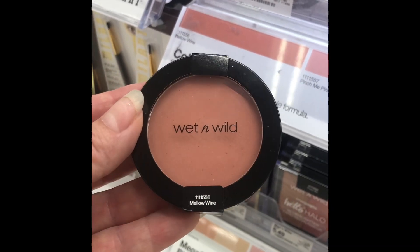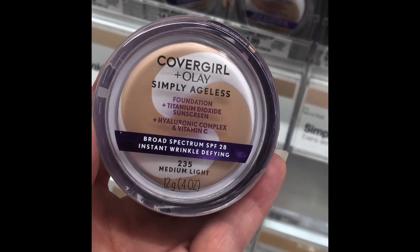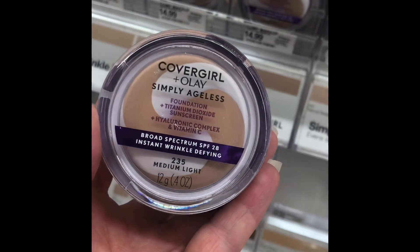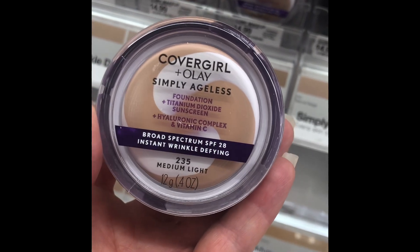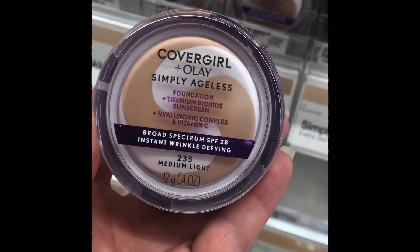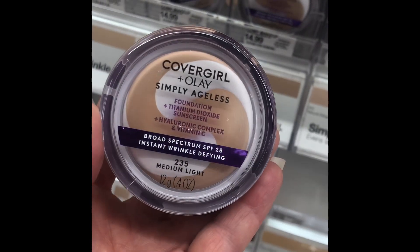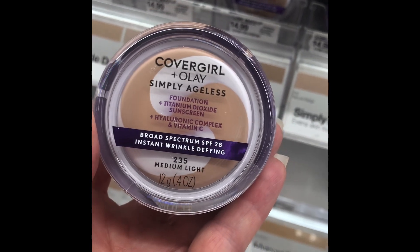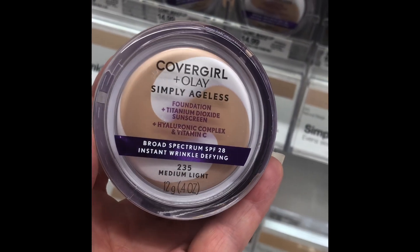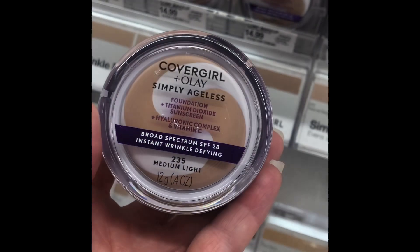CoverGirl Plus Olay Simply Ageless Foundation — I do not know what they have done to make this drugstore foundation so delicious, but it is probably the best $14.99 I have ever spent on a drugstore foundation. It is nourishing, it is moisturizing, it covers, it lasts, and it's really good for under-eye darkness. I have nothing bad to say about this foundation at all. Highly recommend.